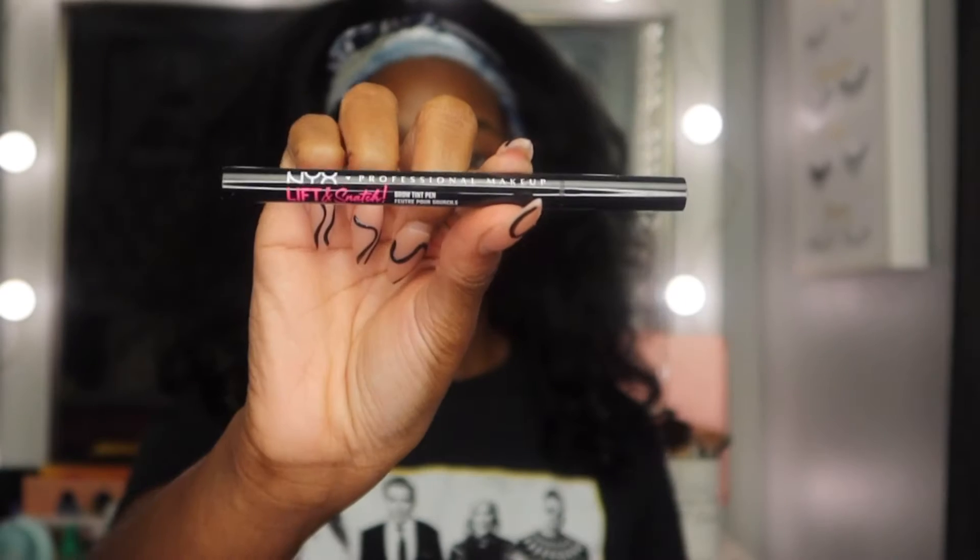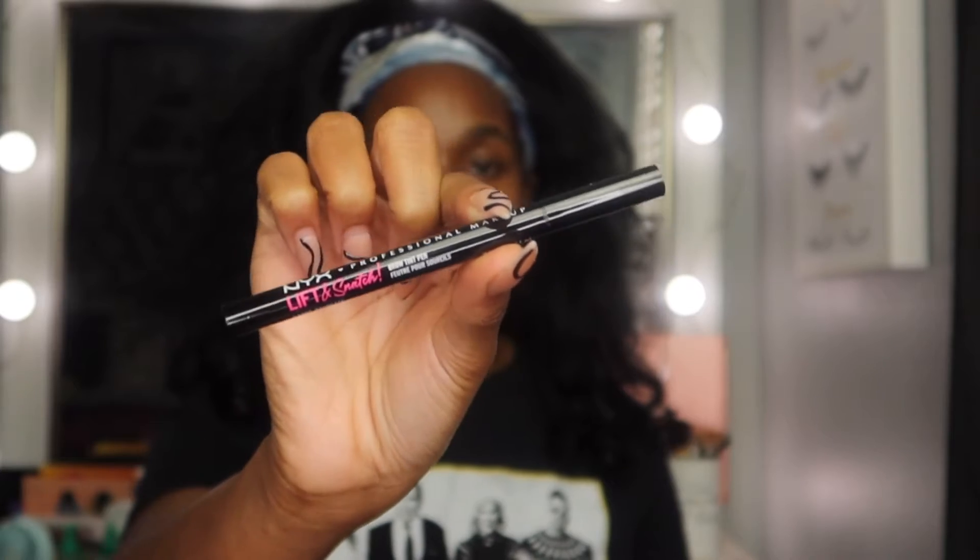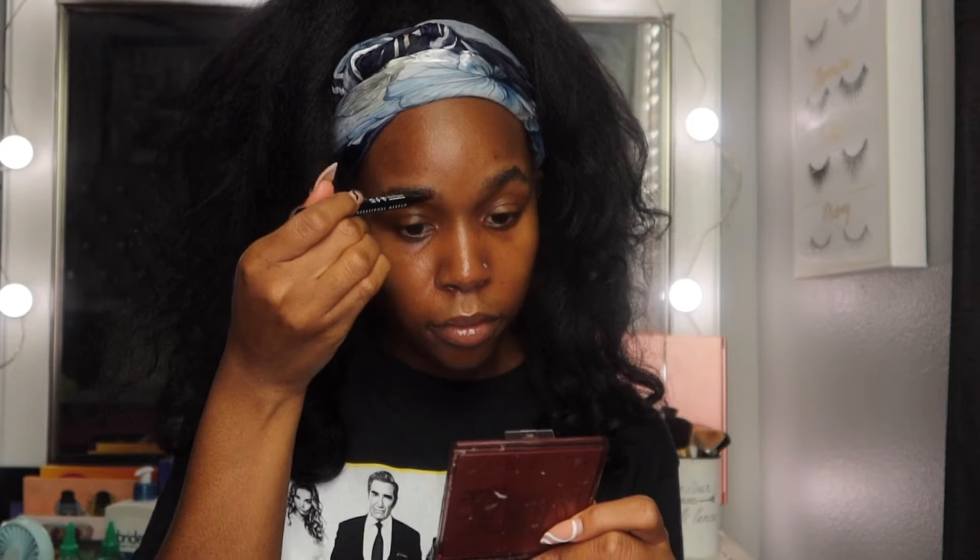One product I've seen to help enhance your natural brow is the NYX Lift and Snatch Eyebrow Pencil. I also wanted to see what the Lift and Snatch was about — when it first sparked popularity I couldn't scroll past two TikToks without seeing people review it. It's very light and allows you to get that perfect precise hair-like stroke. The tip itself is so thin, and it's called the Lift and Snatch Brow Tint Pen — it definitely tinted my eyebrow in a natural way.